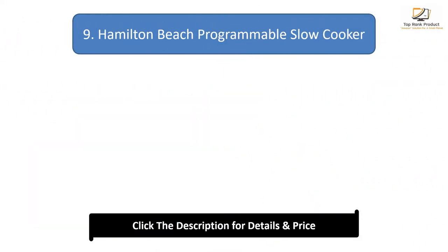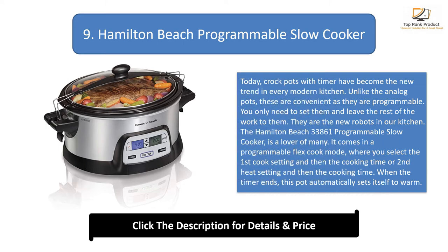Number 9: Hamilton Beach Programmable Slow Cooker. Crockpots with timer have become the new trend in every modern kitchen. Unlike the analog pots, these are convenient as they are programmable — you only need to set them and leave the rest of the work to them. They are the new robots in our kitchen. The Hamilton Beach 33861 programmable slow cooker comes in a programmable flex cook mode, where you select the first cook setting and then the cooking time, or second heat setting and then the cooking time. When the timer ends, this pot automatically sets itself to warm.